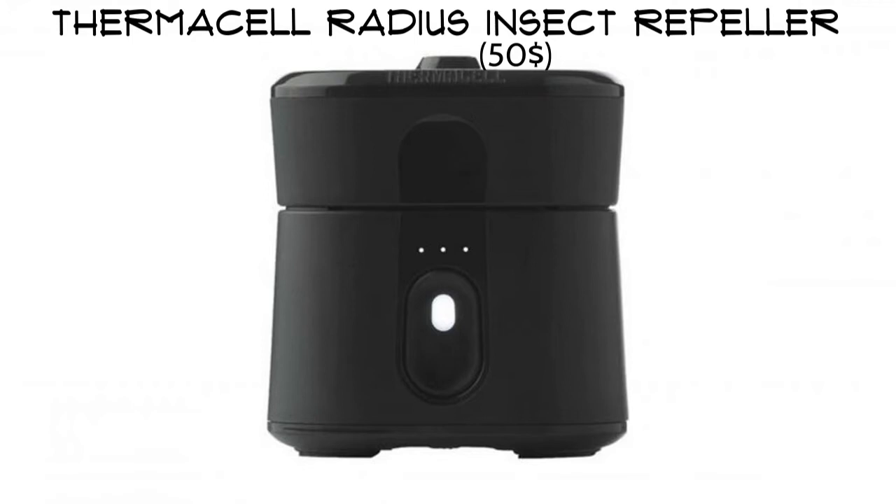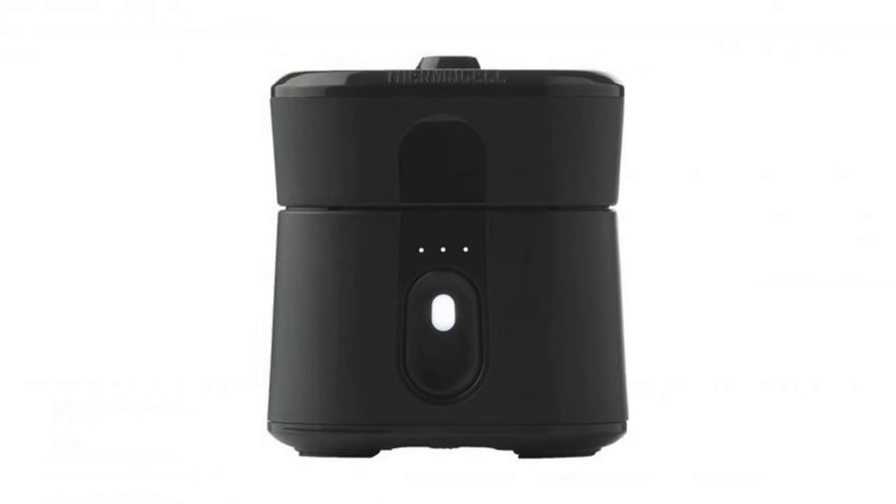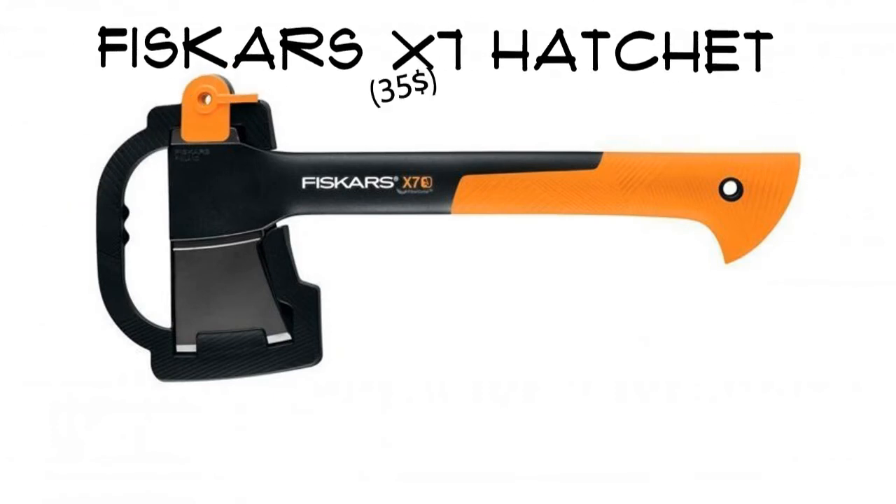Introducing Thermacell's first battery-operated insect repeller. It creates a 110 square foot mosquito-free zone around your campsite using a natural chrysanthemum-based repellent, with a battery life of about 6.5 hours.